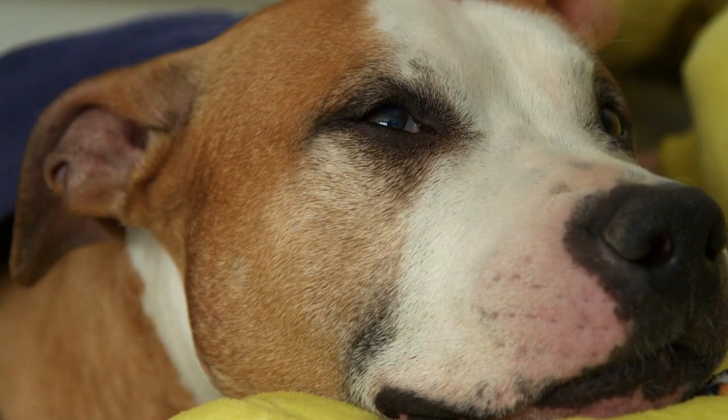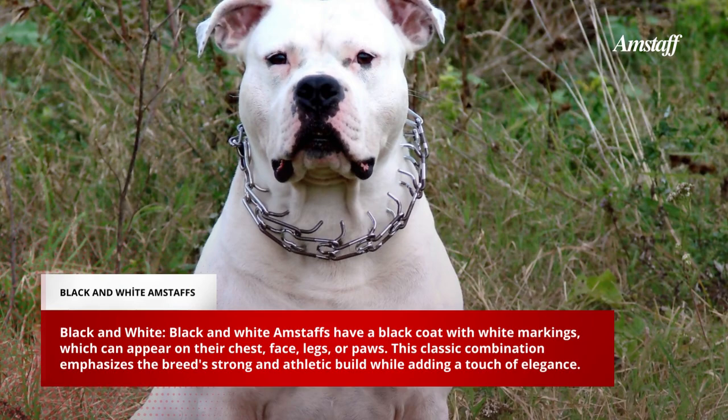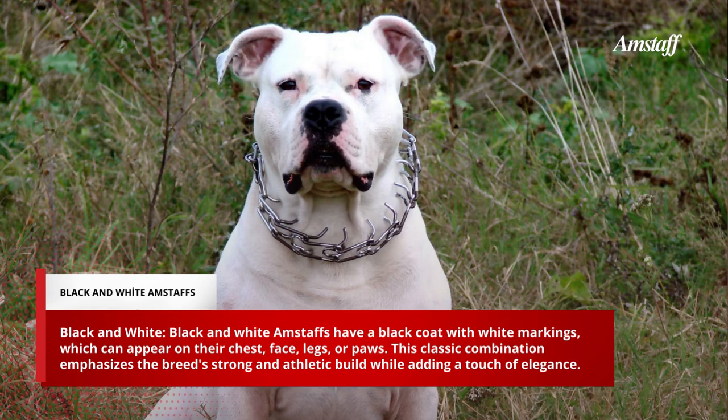Part 2: Color Combinations and Markings. Amstaffs can also have unique color combinations and markings, such as black and white. Black and White Amstaffs have a black coat with white markings, which can appear on their chest, face, legs, or paws. This classic combination emphasizes the breed's strong and athletic build while adding a touch of elegance.